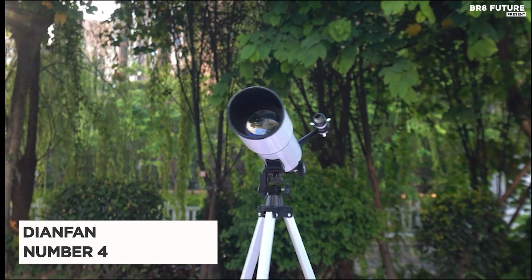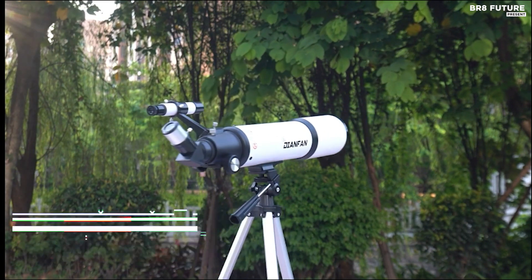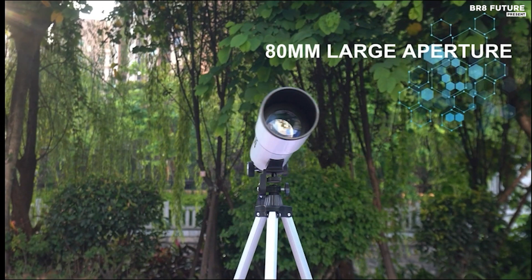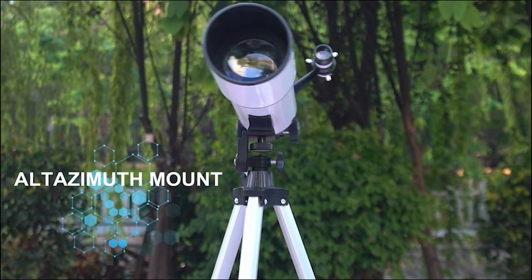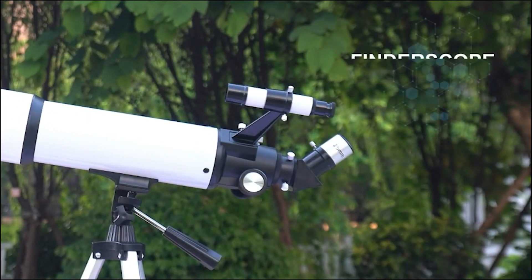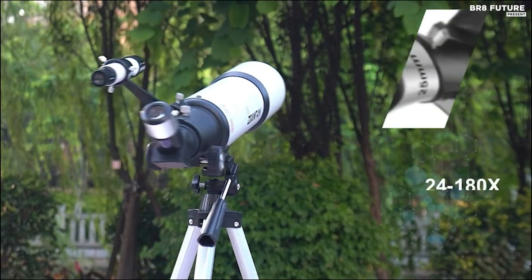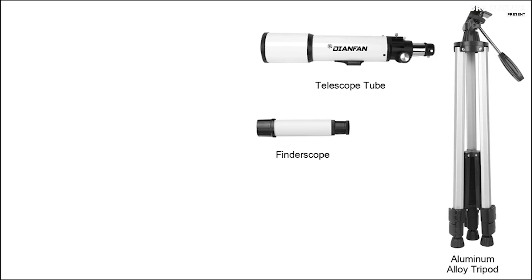Meet the DN Fan Telescope, your gateway to the cosmos and an ideal companion for budding astronomers, ranked as the number four best telescope for beginners. Prepare to be astounded by its high-quality optics, boasting FMC multilayer broadband high-transmission coating that ensures clear, lifelike views. Experience vivid, realistic colors while safeguarding your eyes during those captivating stargazing sessions.